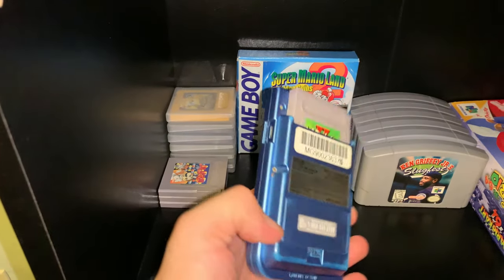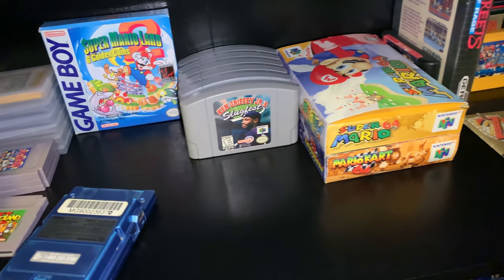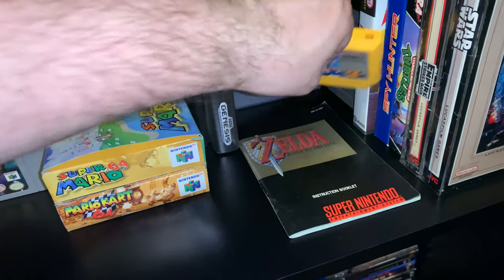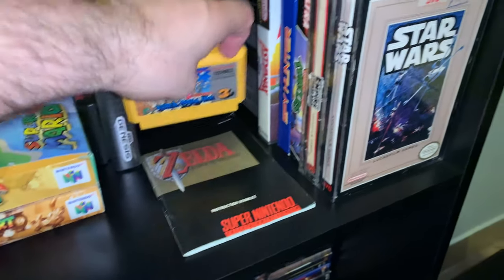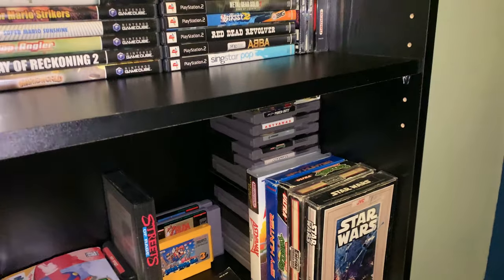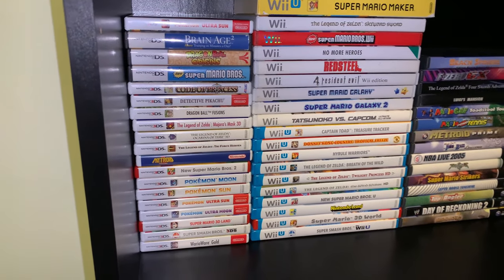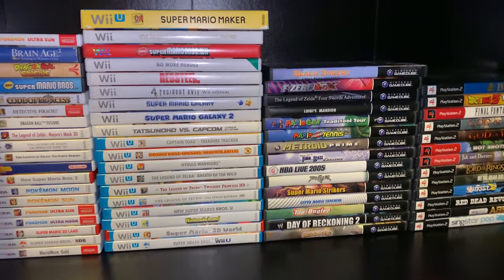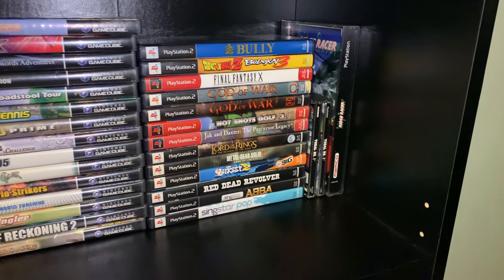Now let's get to the gaming. Starting with Game Boy — got one boxed game. Then my N64 games with two boxed N64 games, and my two Sega Genesis games. We go to Super Nintendo — I also have one Famicom game which is Super Mario Brothers 3, pretty awesome. Got my two Super Nintendo cartridges. There goes my NES games — boxes in front. Then my Nintendo DS and 3DS games, my Wii U and Wii games, my GameCube games, and my PlayStation 2 games.